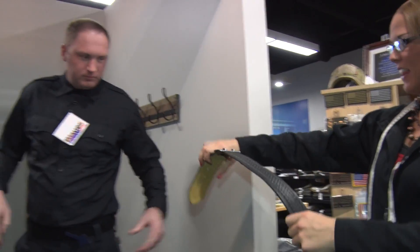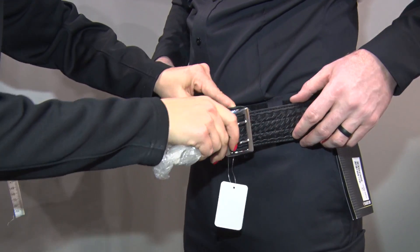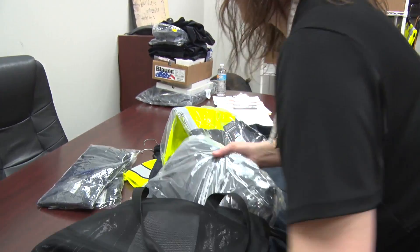We outfit the officers initially with all of their equipment, and then after they've been employed with us — I believe at their third year — they start to get a uniform stipend or allowance.